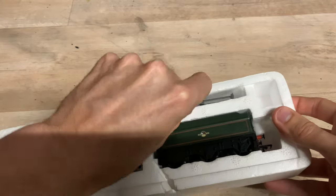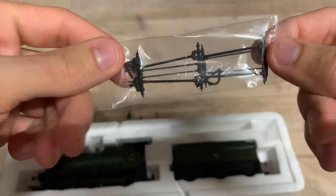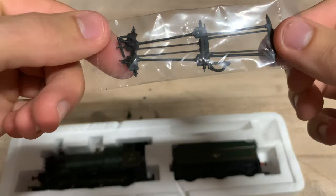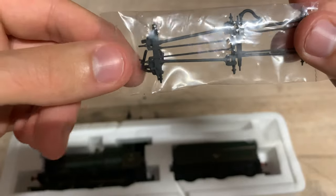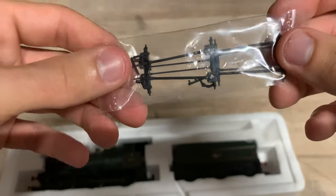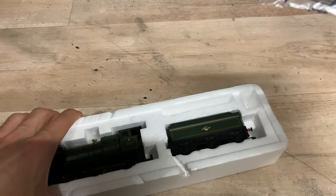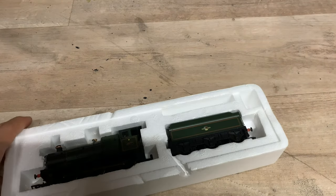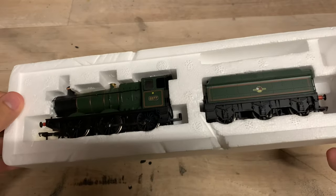I have got some accessories, which is quite nice despite how old the model is. She's got brake rigging should you want to fit it, and some vacuum pipes as well. I'm sure I'll fit them at some point but won't do them in the video. That's pretty much it for accessories — not too many, but at least we've got some.